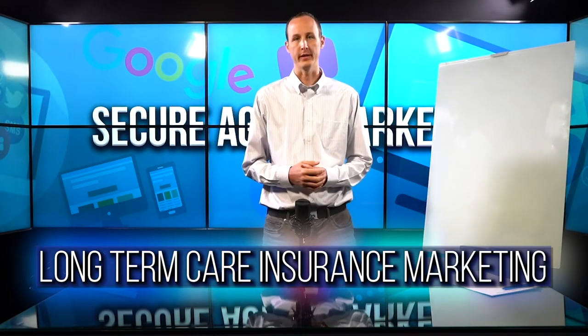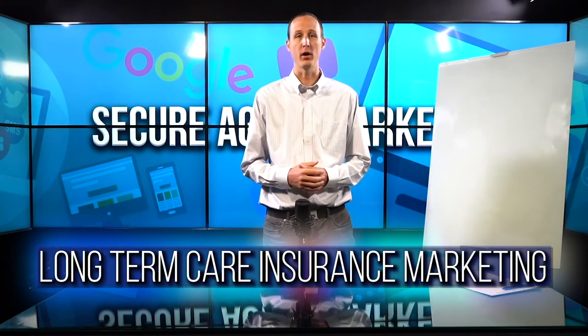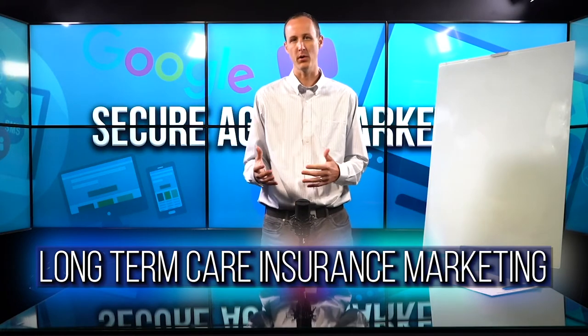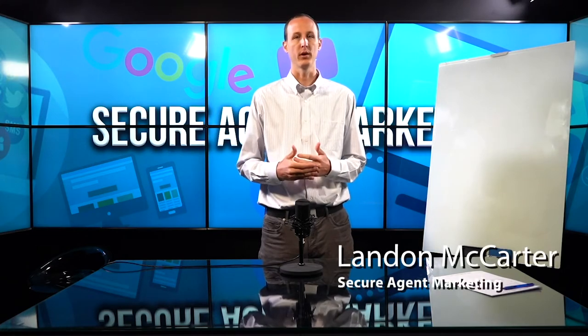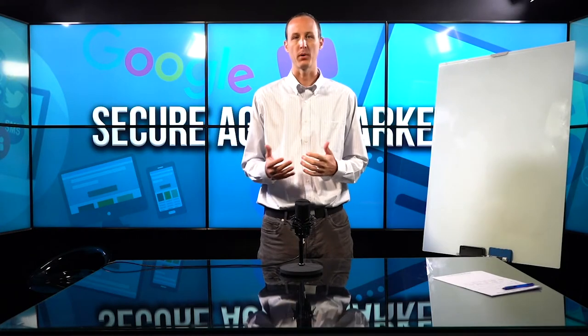Long-term care insurance marketing is a tough nut to crack. It's a specific market — if you sell long-term care insurance, you understand the dynamics that are changing. People are qualifying out of it, and it's typically a higher income type product, so it's a little bit difficult to build a marketing campaign around.